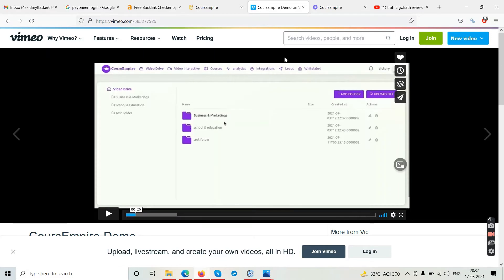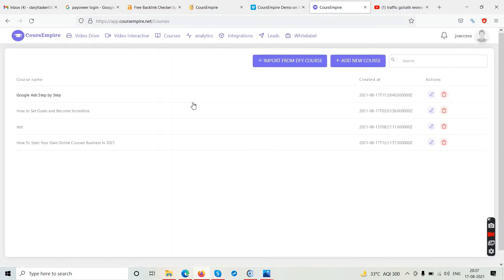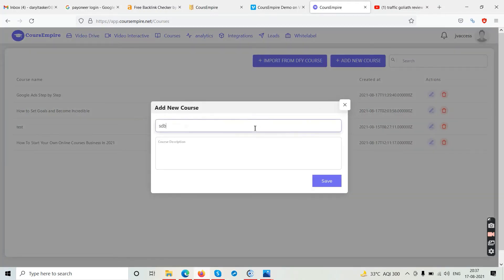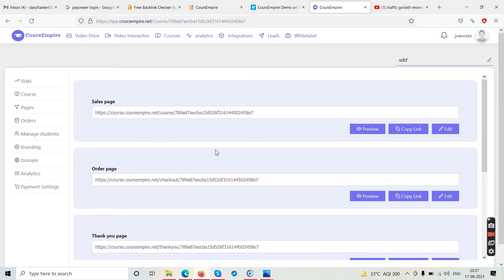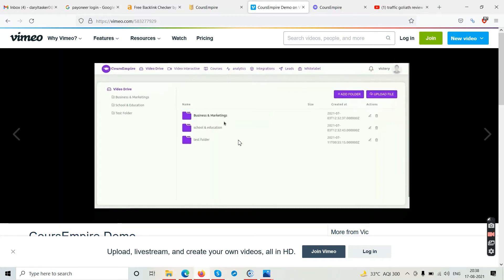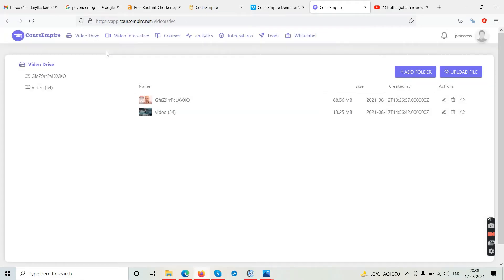Here is the dashboard you saw in the demo video. You have a Courses section — click on it, then click Add New Course, type in your name, type in a description, hit Save, and then add your video lectures inside that course. You can add pages for text content or add new sections. You also have a Video Drive where you can upload your videos and add files. Watch the full demo first to understand each step.